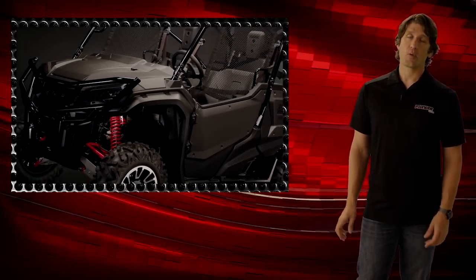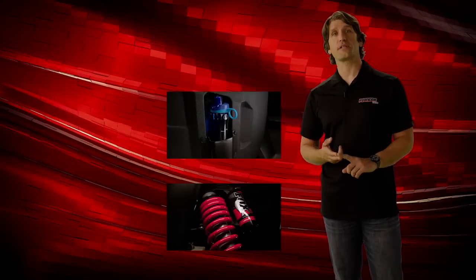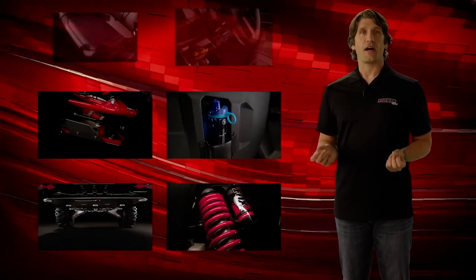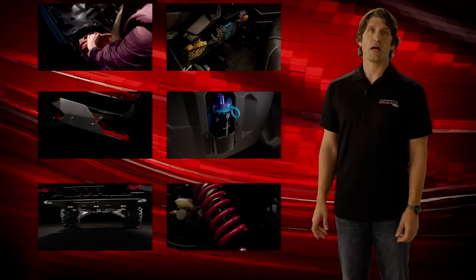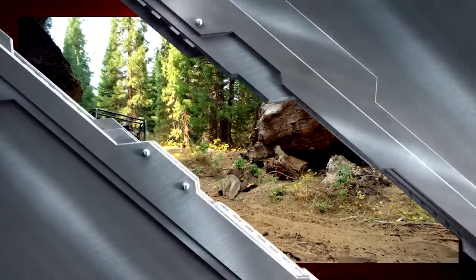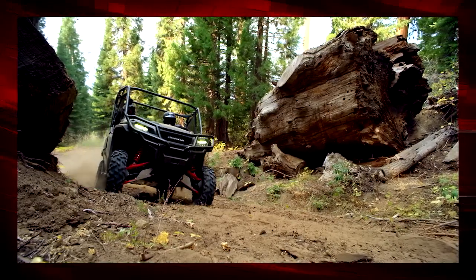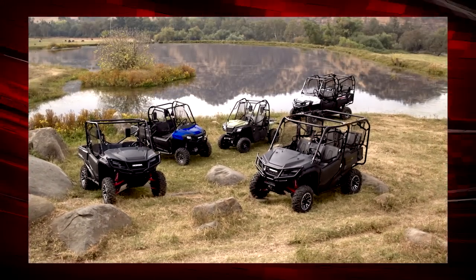For those who want to build their own Pioneer 1000, many of the LE upgrades — such as the Fox shocks, cup holders, A-arm guards, skid plate, and under-dash and under-seat storage — are available for the non-LE models, along with over 70 other great Honda accessories to make the Pioneer your own. The all-new Pioneer 1000 Limited Edition from Honda, built for customers who want the biggest and best Pioneer multi-purpose side-by-side on the market.